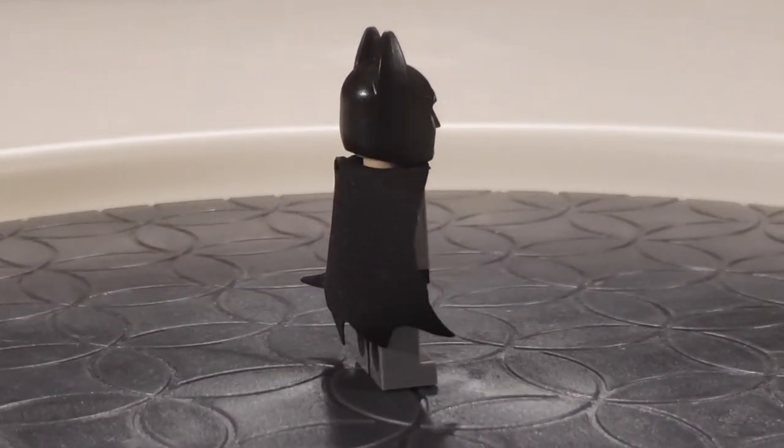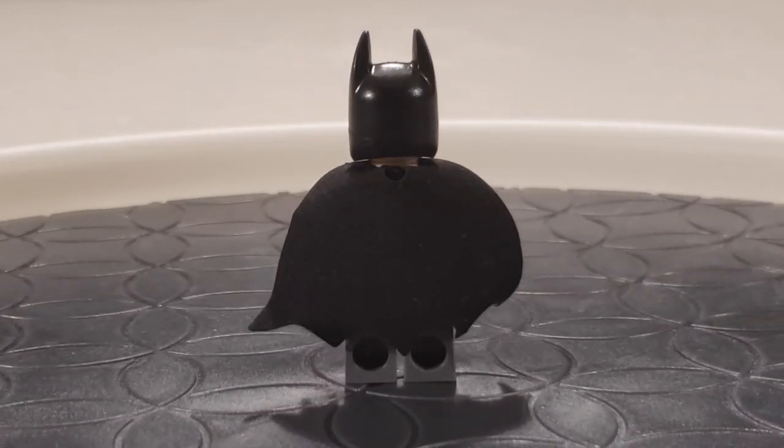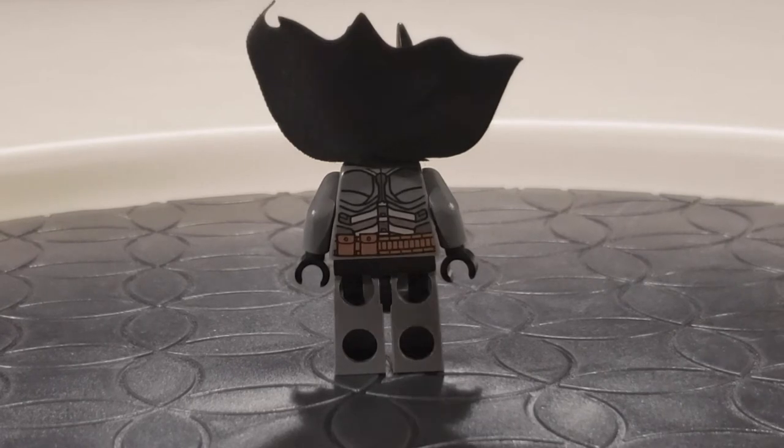He's got the very old material used for the capes — more like a paper texture, not the newer textile texture. This Batman does have a double-sided face — it looks sort of like the look he had in the LEGO Batman Movie. And he's got that same utility belt gold print going all the way around to the back.